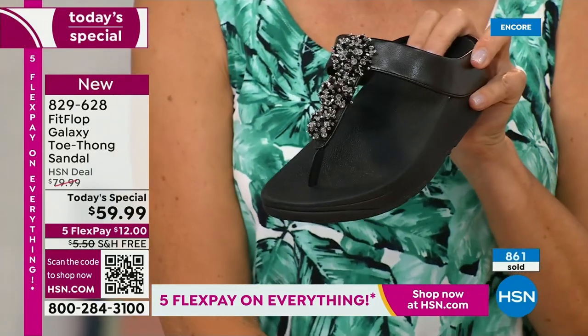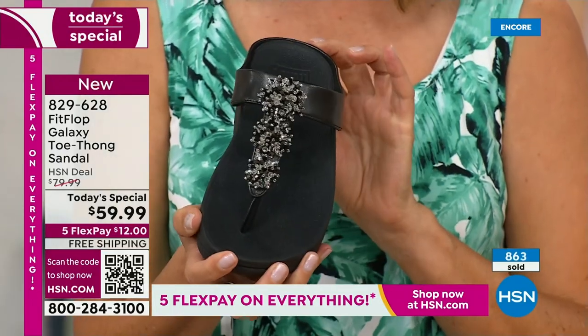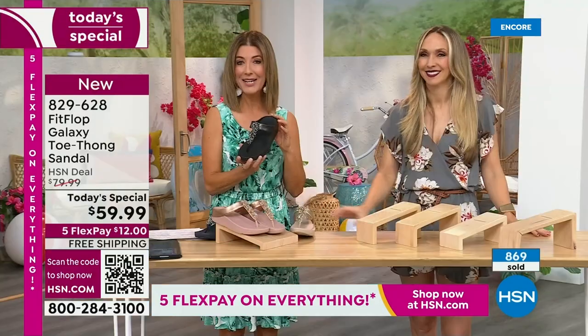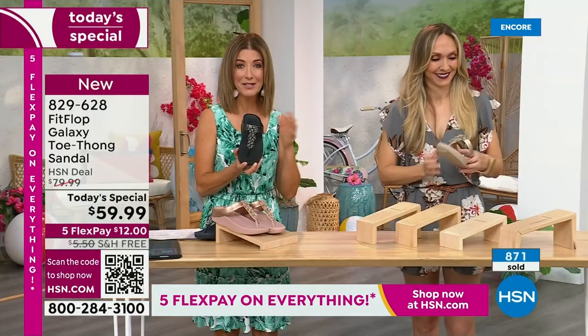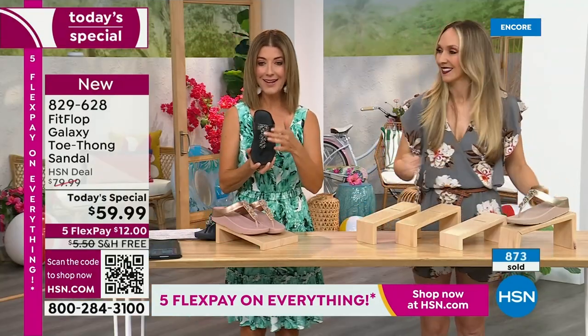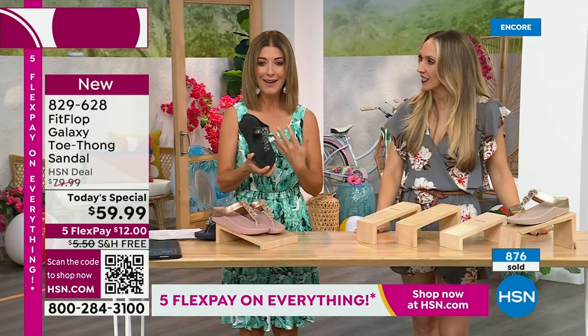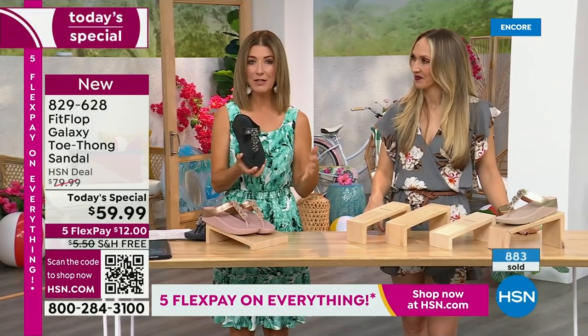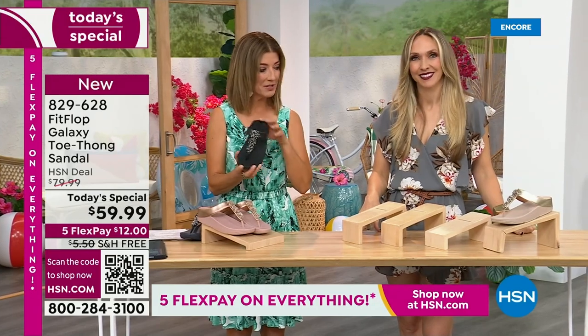If you'd like to order this Fit Flop, I know we've been absolutely jam-packed on the phones the entire first 18 minutes of the show. Black and white — doesn't that look so pretty? So chic. Very classic — wear that with a black dress, black pants, black shorts. You're out the door looking fabulous.